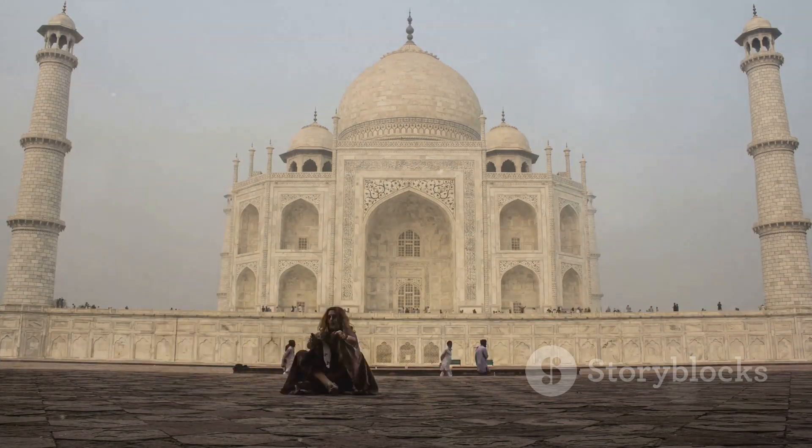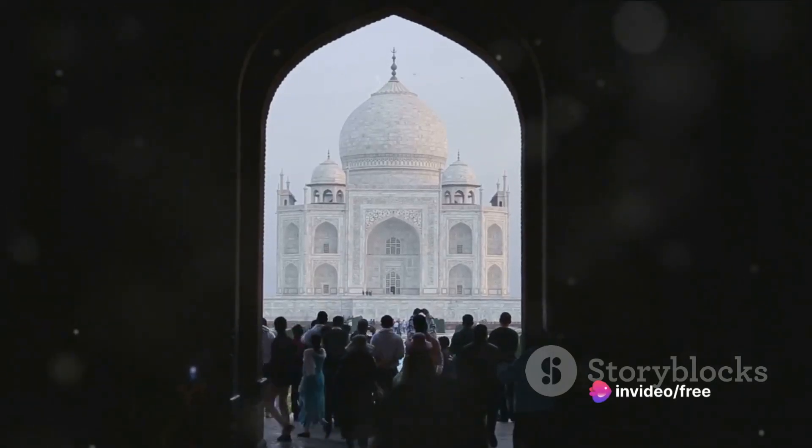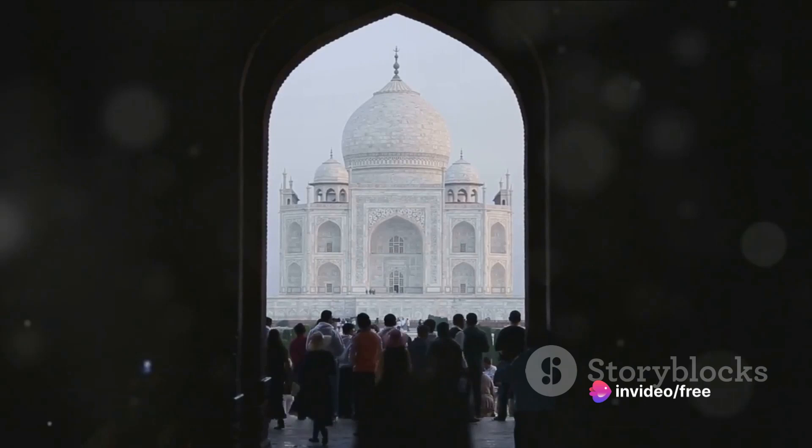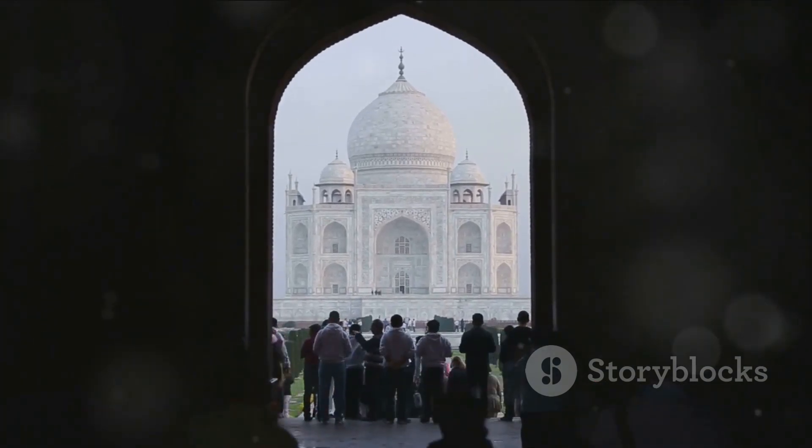Fact 2. The Taj changes colors like a chameleon on Red Bull. Sunrise paints it blushing pink, noon bathes it in milky white, and moonlight transforms it into a golden goddess. Basically, it's the ultimate Instagram filter, IRL.